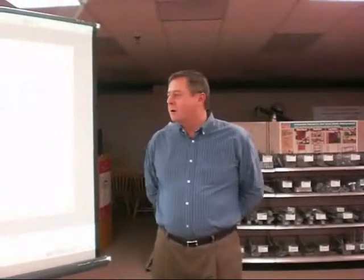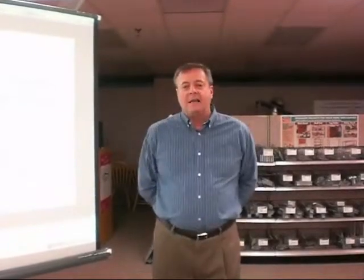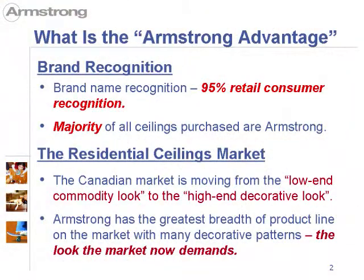Hi, my name is John Hudson. I'm with Armstrong World Industries. I'd like to talk to you about the Armstrong Decorative Ceiling Program. First of all, we have 95% retail consumer recognition. The majority of all ceilings purchased are Armstrong. In the Canadian ceilings market, it is moving from the low-end commodity look to the high-end decorative look. We have the greatest breadth of product line and decorative patterns the market demands now.